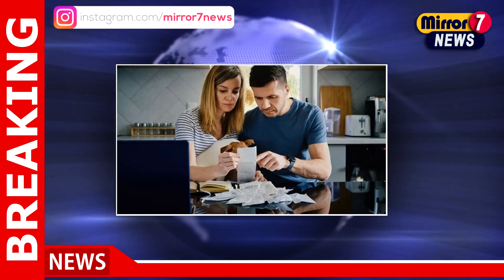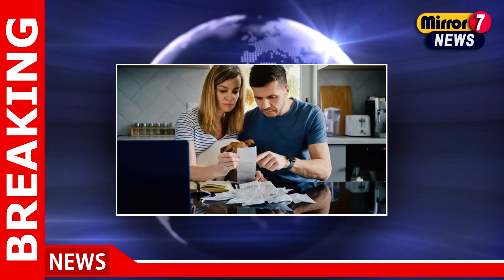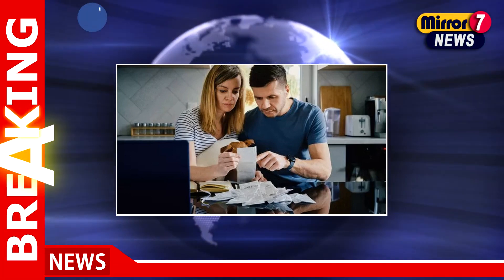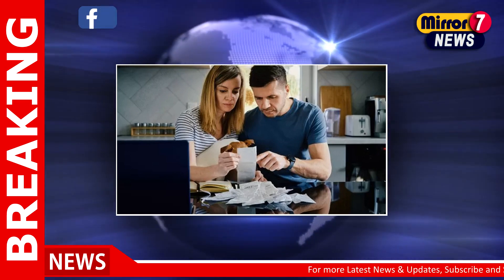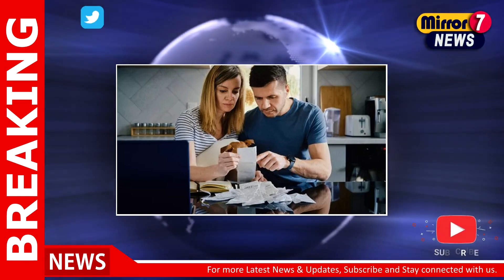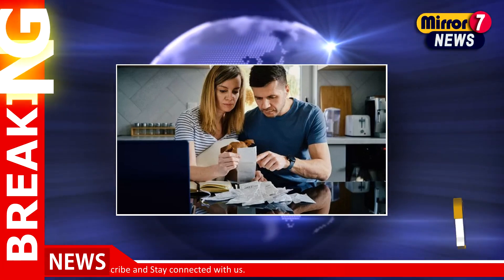Understanding the intricacies of the UK cost of living payments is crucial for those seeking financial assistance. As the distribution of the £299 payment progresses, staying informed about eligibility criteria, payment codes, and potential loopholes is essential.